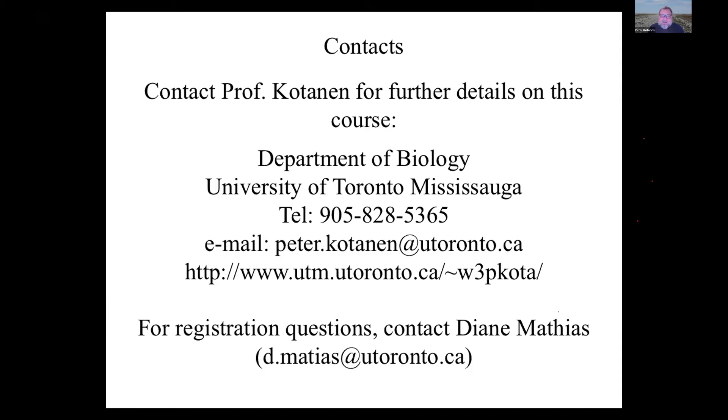For contacts: your basic contact is me — I'm leading the course and I've taught earlier versions of it four times in the past. We haven't offered it since 2007, so we're bringing it back. I can answer most questions about the course, the environment, and the location. For registration questions, please contact Diane — she can help with the mechanics of registering, requirements, and any problems you may encounter.